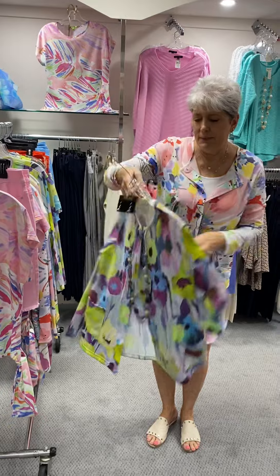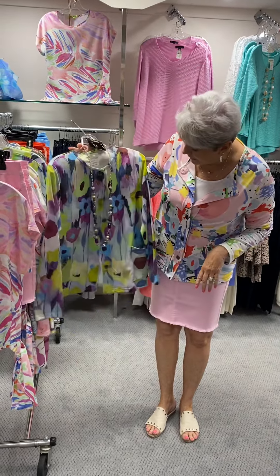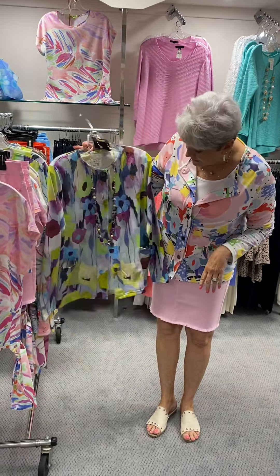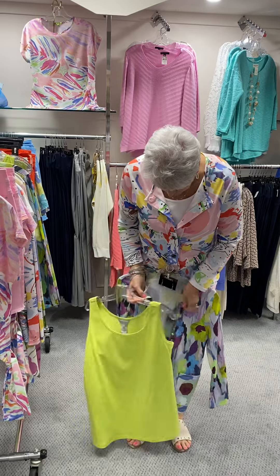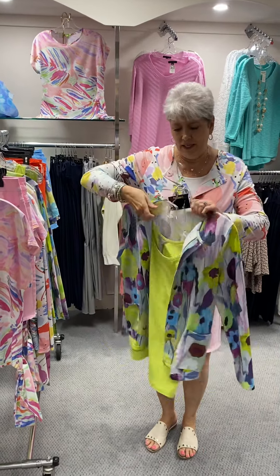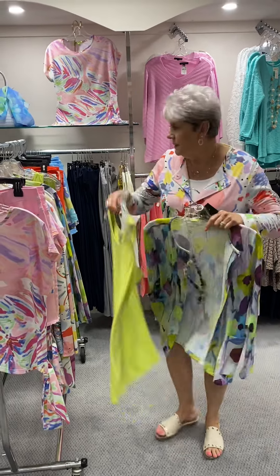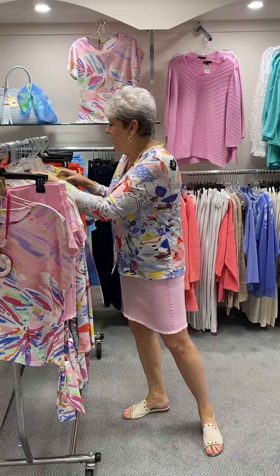Here is a cardigan in the same style that I have on, but in very different colors — this has got your plums and pinks. It would look good with the lime capris I showed you. And here is the lime tank, so I'm going to show you how this would work with that underneath — it just pops! See how good that looks. And then we have the lime capri if you needed it. This cardigan is priced at $88 and we have a small, two larges, and an extra large.